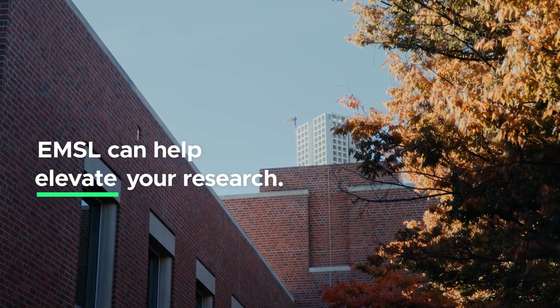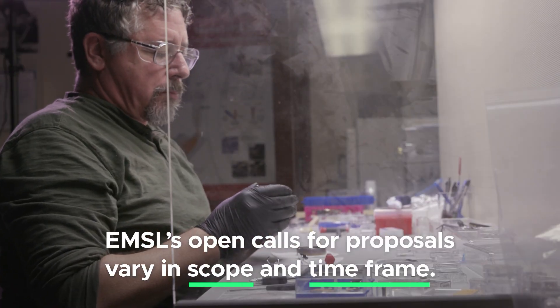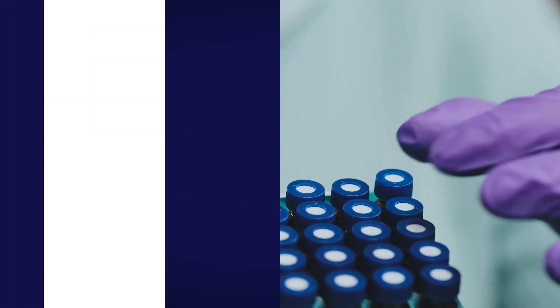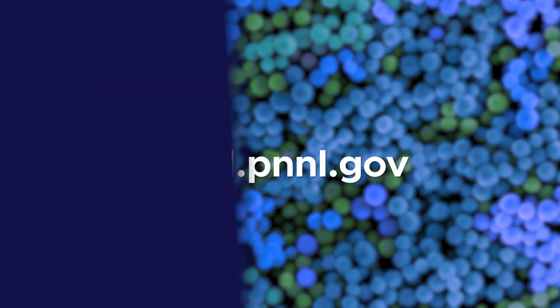EMSL can help elevate your research. EMSL's open calls for proposals vary in scope and time frame. Some open calls provide the opportunity to work with more than one user facility through a single proposal. Interested in collaborating with us? Visit emsl.pnnl.gov.